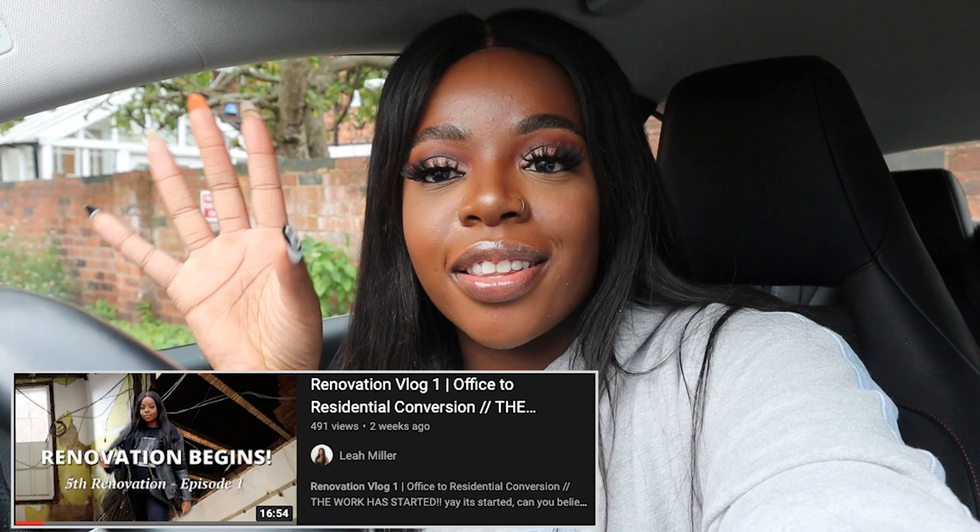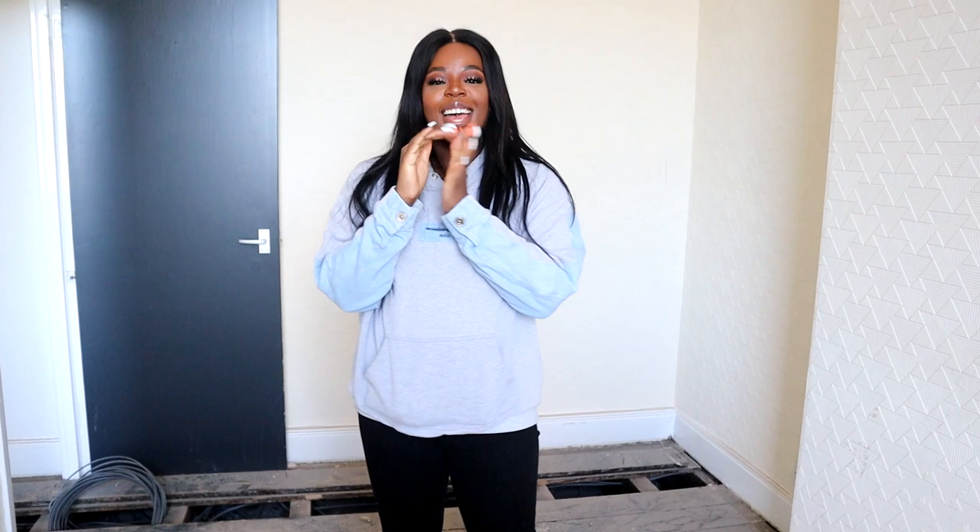Hi guys, welcome back to my channel! Welcome to the second part of our renovation property vlogs. If you haven't seen the first renovation vlog, go and check that out. It's been about a week since I was last here and I'm super excited to see the progress. I'm expecting to see more plasterboard on the walls and things like that. I'm just waiting for mom so she can film.